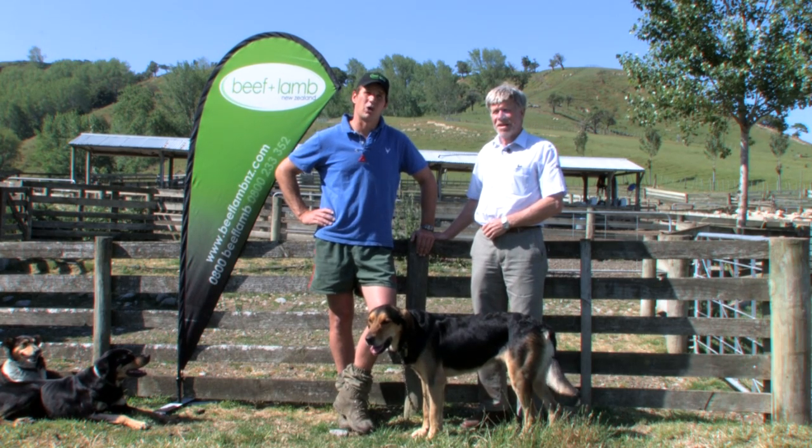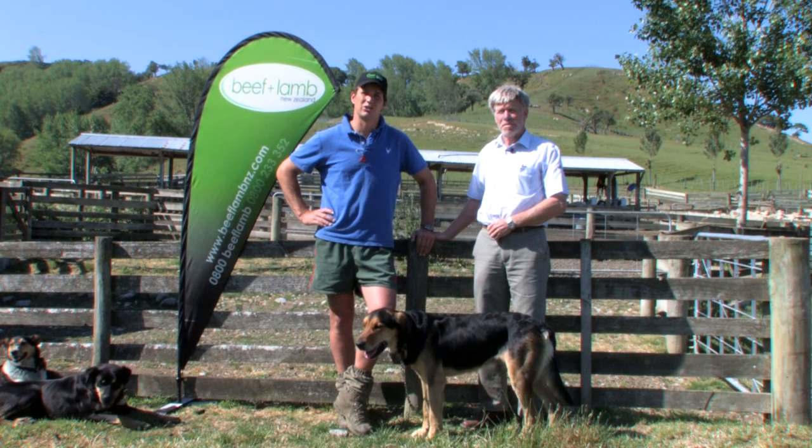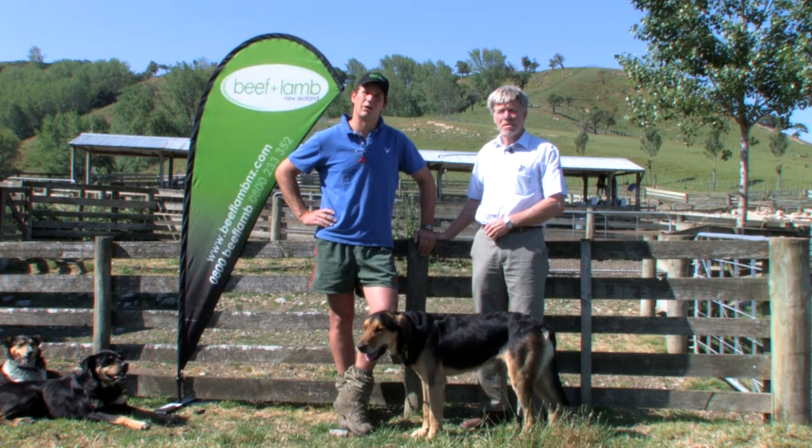Welcome to Te Awa Awa Station in the Wairapa. This is a typical summer dry breeding property with breeding ewes and breeding cows. My name's Richmond Beetham and I work on Te Awa Awa Station.